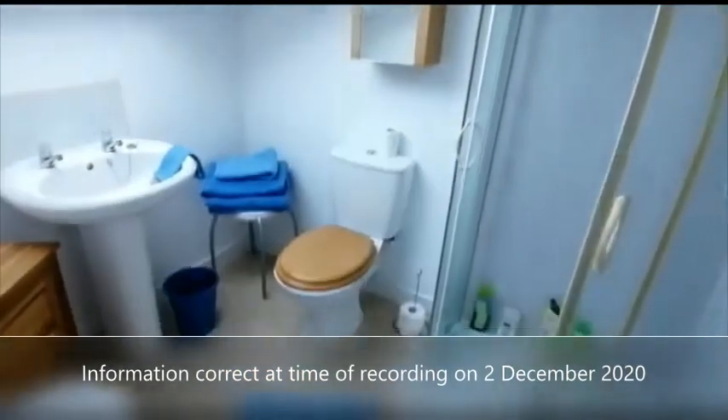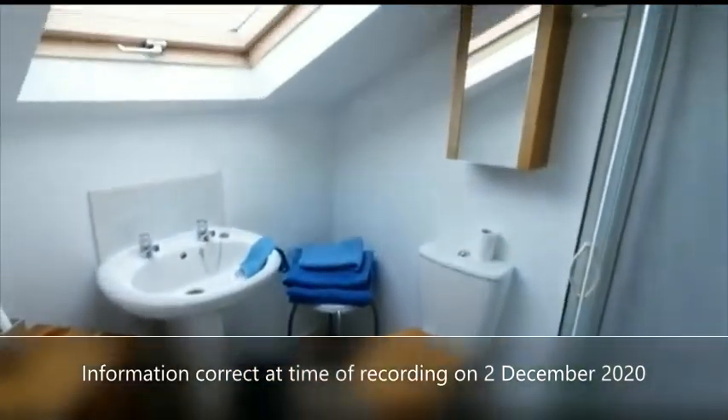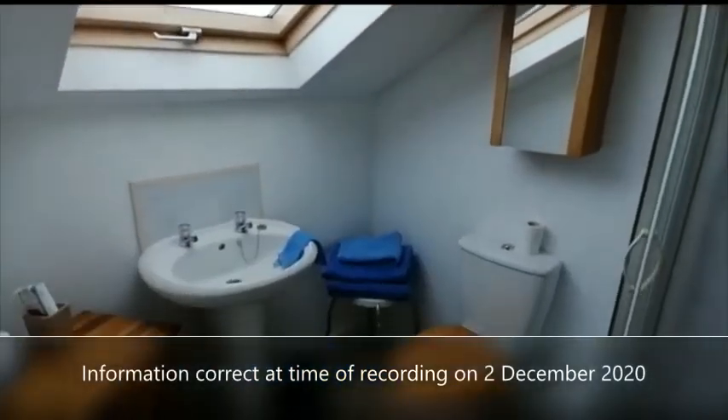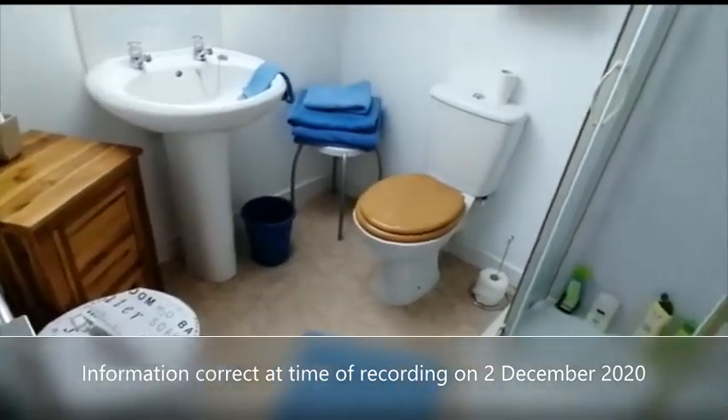There's an ensuite shower room which has a quad shower enclosure and a white two-piece suite. There's an extract unit and another skylight window, as well as a heated towel radiator.